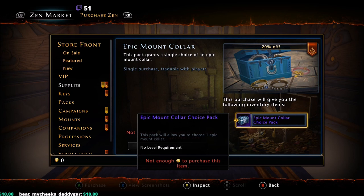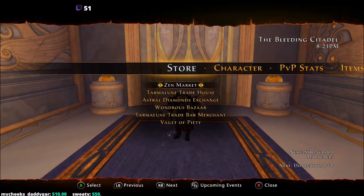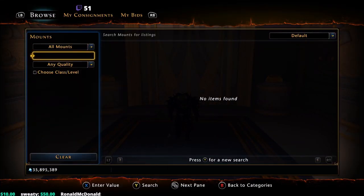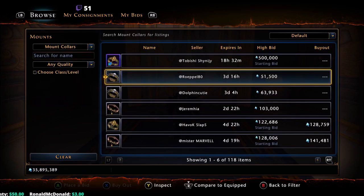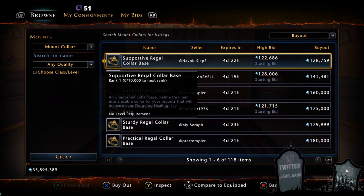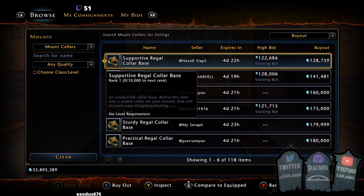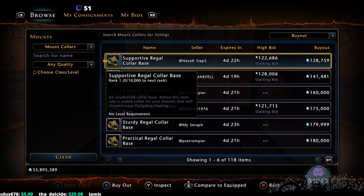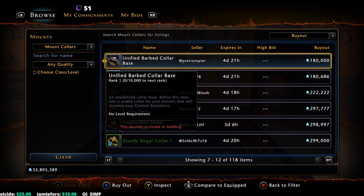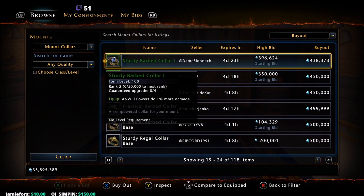For base collars, go to the Auction House, navigate to the mount section, and search mount collars. You can see white collars available — these have no statistics and are the base collar. There is a tier system: white collars upgrade into green, then blue, then epic (purple), then legendary, then finally mythic. On Xbox there's currently one blue listed.